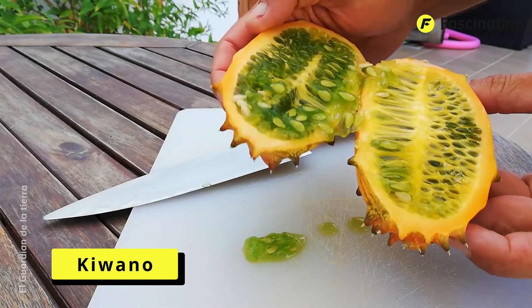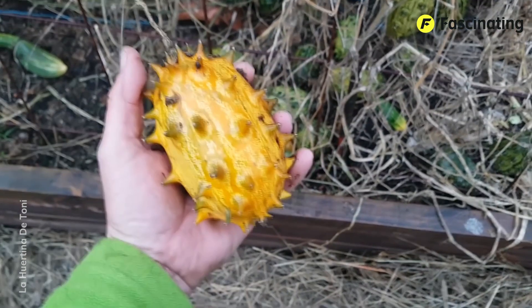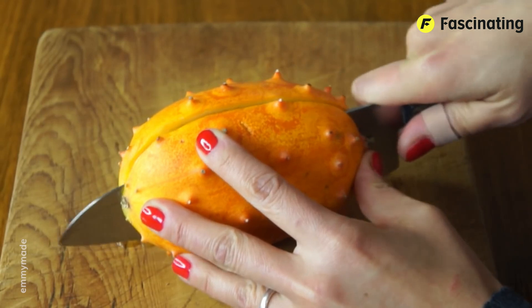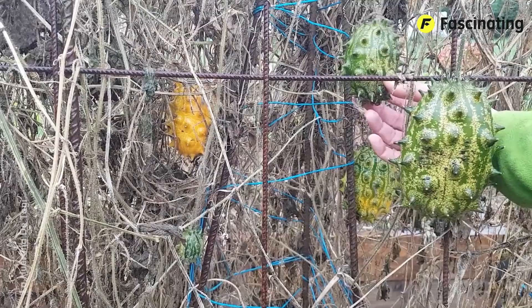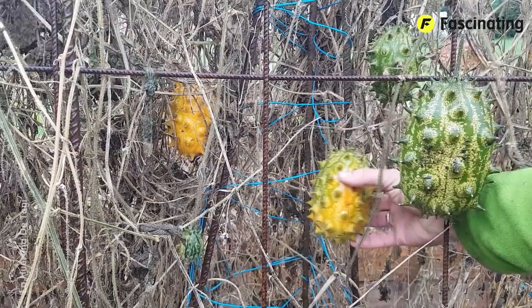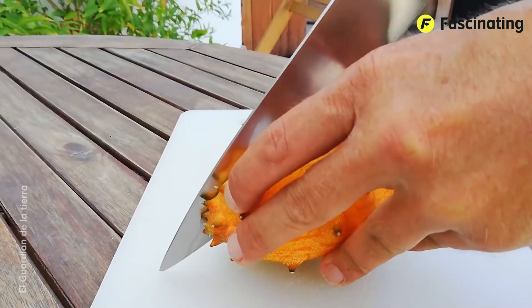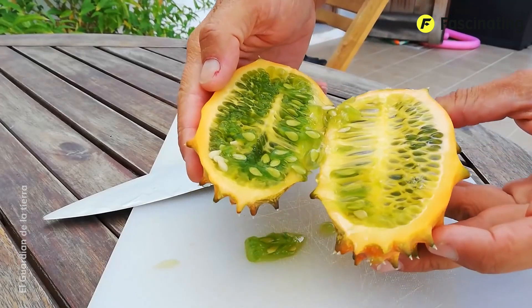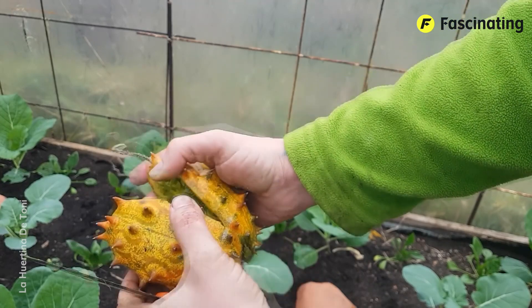Kiwano. Have you ever seen those annoying pop-up ads promoting all sorts of weird things, including fruits that supposedly make you immune to the effects of aging? Well, this is one of the fruits they often feature, and now we're going to tell you the truth about it. It's the Kiwano, also known as the African Horned Cucumber. This exotic fruit is native to Africa, specifically the semi-arid regions of Central and Southern Africa. Now, this is indeed a close relative of cucumbers and melons belonging to the Cucurbitaceae family, but it has evolved a very different flavor profile and shape. It typically appears as an oval fruit with a bright yellow or orange skin covered in soft spikes resembling horns. When ripe, the flesh inside is bright green and has a gelatinous texture.